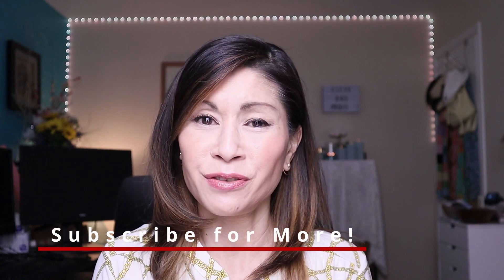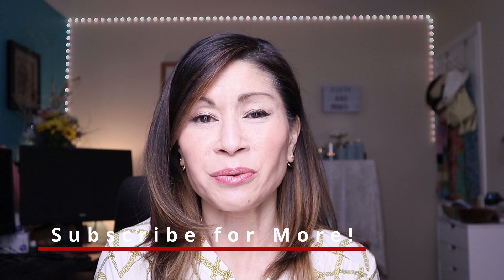If you haven't subscribed yet, please do — I would love it if you'd be a part of our family. If you want to hang out a little bit longer, check out some more foundation reviews in the playlist down here, and for skincare reviews, check out the playlist right over there. Mahal kita — I love you — and I hope to see you in the next one.